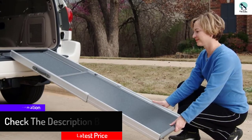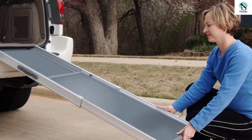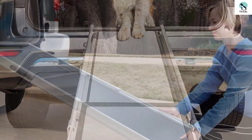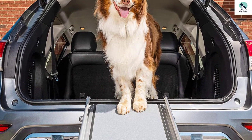Although light, the strong durable aluminum ramp can support the largest four-legged friends — up to 400 pounds. If your dog isn't quite tall enough to hop in the car, or if you want to help protect his joints, the telescoping ramp gives him the freedom to easily walk in and out of your car, minivan, or SUV all by himself.